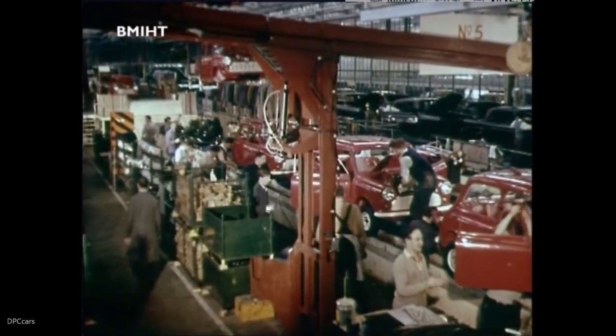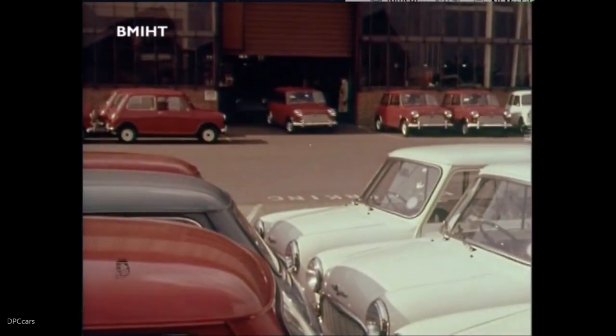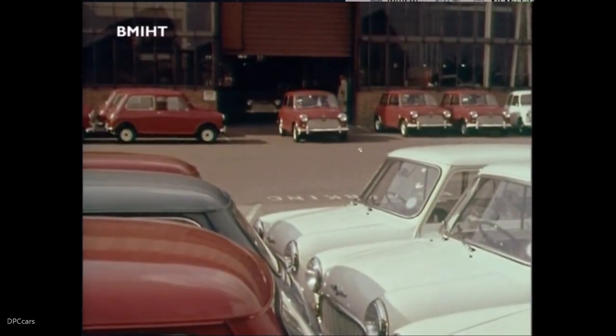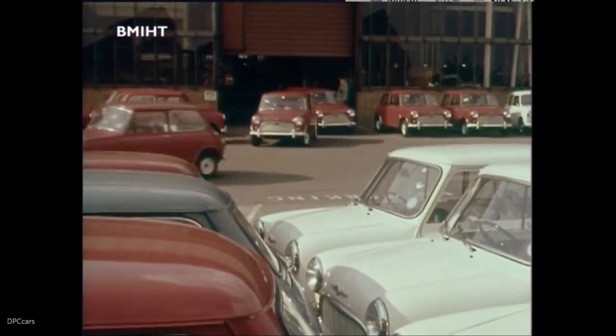And now the Morris Mini Miner has become a production line reality, ready in a minute or two to drive on. And here's your car ready for the road.